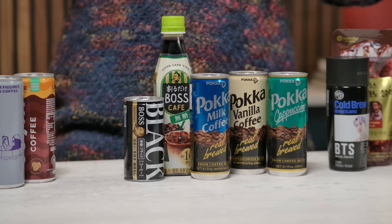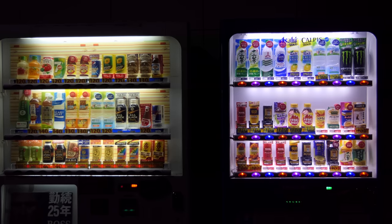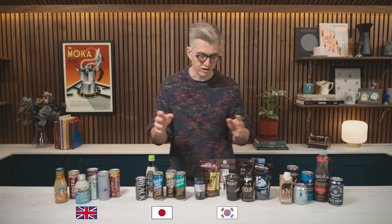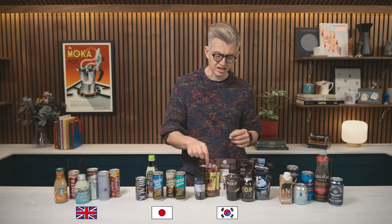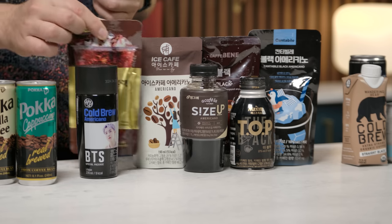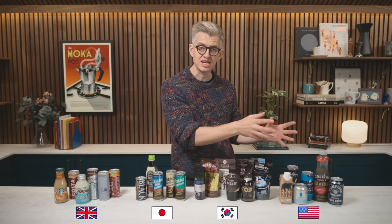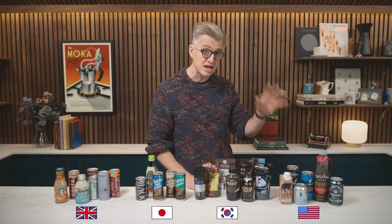Then we're going to go to Japan — the first place that I experienced canned coffee. There are canned coffee vending machines all over the cities; it's amazing. We'll taste a bunch of product from there and see if it's more or less caffeinated than the UK. Then we're going to go to Korea, another big and growing cold brew canned coffee scene. And of course, we have to end with the USA, which has been a massive boom industry for ready-to-drink canned coffee.